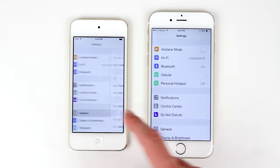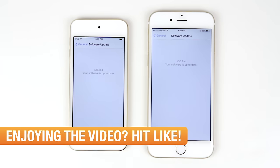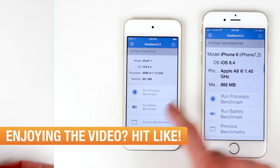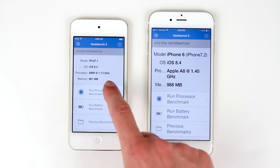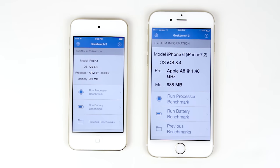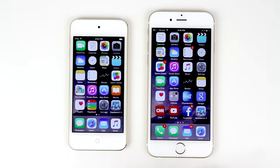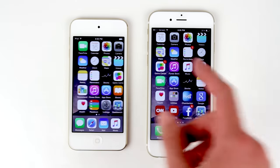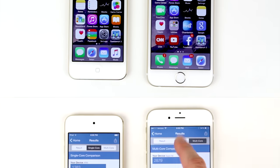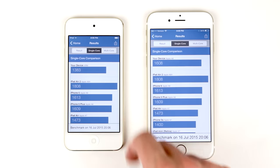Even though both of these devices are running the same A8 chip, they actually each have a different clock rate. For the iPod Touch 6th generation, it's clocked at 1.13 GHz, where on the iPhone 6 it's clocked at 1.40 GHz. Now, obviously 0.27 GHz isn't something crazy by any means. In everyday use, you're probably not even going to notice — if you're using an iPhone 6 or an iPod Touch 6th generation, they both have A8 chips and are both incredibly powerful devices.